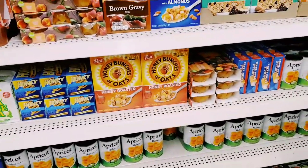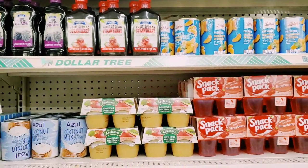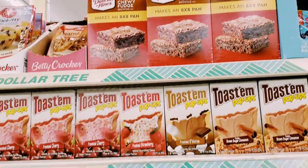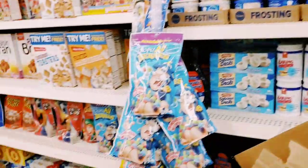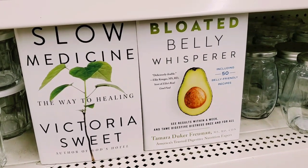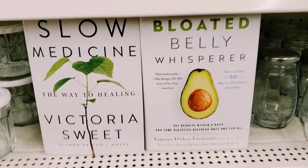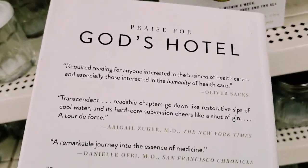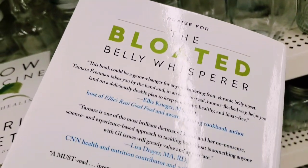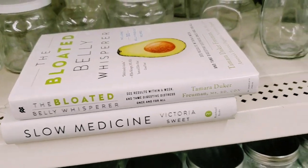They've definitely been working on this aisle. Truly granola bars and Jello. This side looks pretty standard stock but freshly stocked — ooh, brownies! We need some brownies. Have you guys seen any full-size cereals lately in your store? Let me know in the comments! As I was about to leave I spot these two books — 'Slow Medicine' by Victoria Sweet and 'Bloated Belly Whisperer.' These books were almost 30 dollars originally — that's insane. Including 50 belly-friendly recipes — what a find at Dollar Tree.